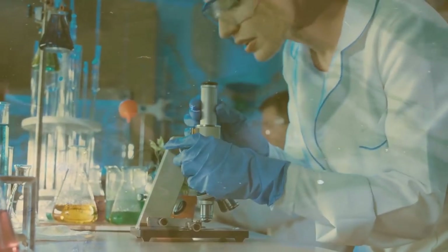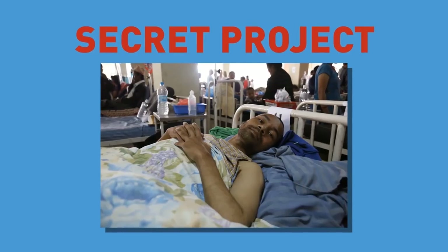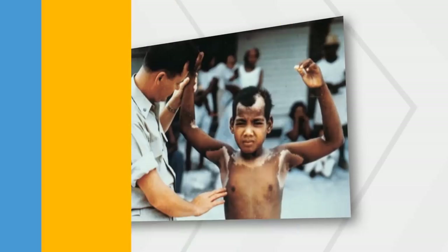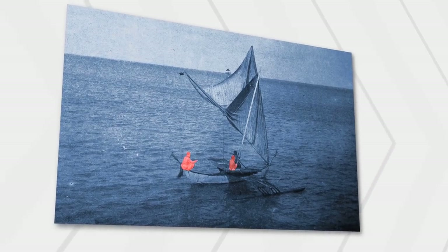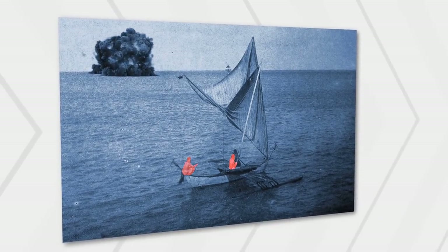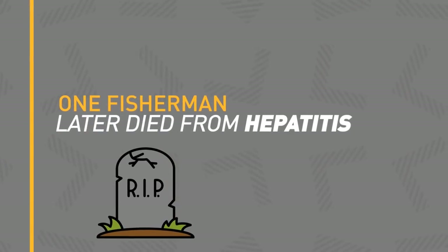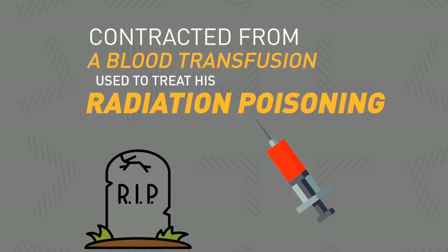Worse, the U.S. decided to study the effects of the radiation on the island's survivors by setting up a secret project, essentially using the victims for medical research without their consent or knowledge. Marshall Islanders weren't the only ones harmed by the nuclear tests. Several Japanese fishermen became ill with radiation poisoning after being in the area around the time of one test blast. Their ship was covered in radioactive ash, and many showed symptoms of acute radiation sickness. One fisherman later died from hepatitis, which he likely contracted from a blood transfusion used to treat his radiation poisoning.